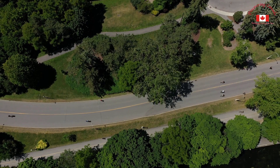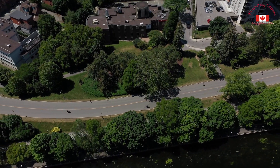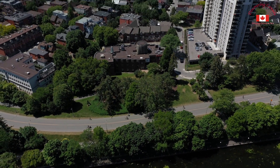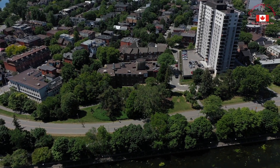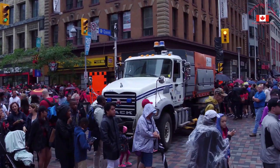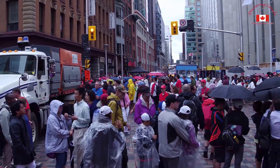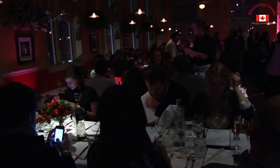One of the things that sets Ottawa apart from other Canadian cities is its unique blend of urban and natural landscapes. Despite being the capital city, Ottawa is home to a number of beautiful parks and green spaces, which provide residents and visitors with a welcome respite from the hustle and bustle of city life. Whether you're looking to explore the city's history and culture or simply want to spend time in nature, Ottawa has something for everyone.